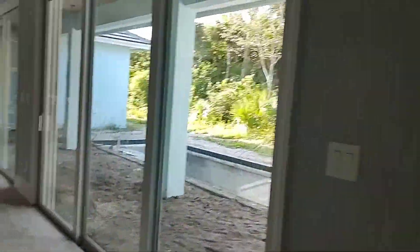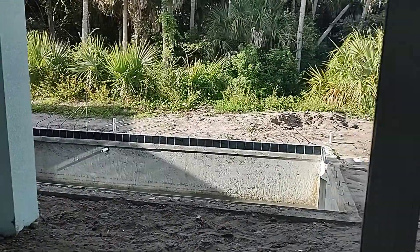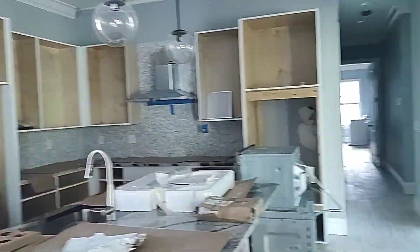This house is so big. And look at this pool out here. I guess it's gonna be a lap pool that's under construction. Here's our kitchen area.